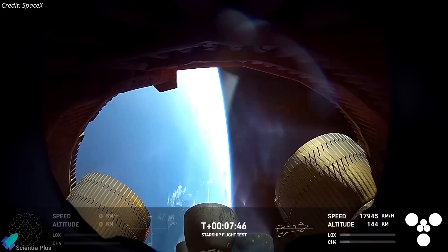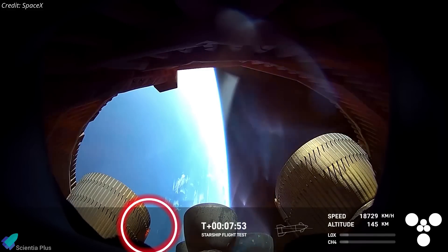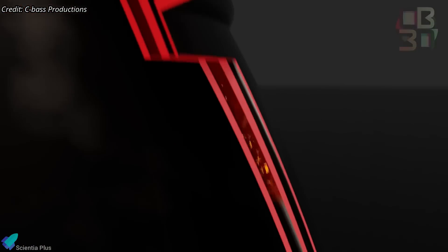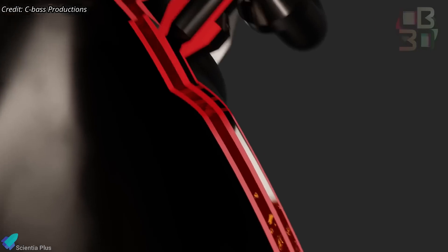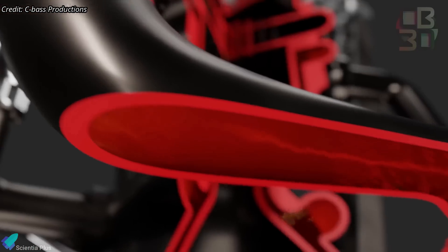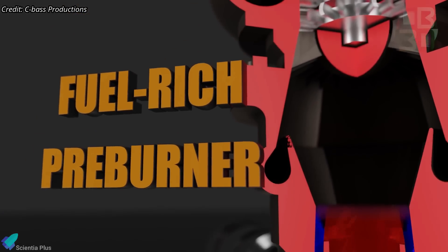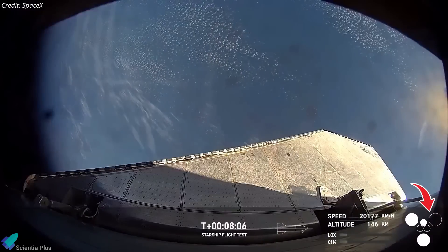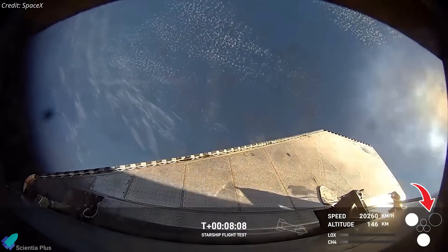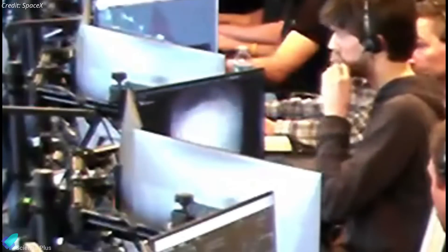Trouble first became evident when a fire appeared on the engine bell of one of the Raptor vacuum engines. It appears that a leak in the engine's regenerative cooling lines allowed methane to escape, which then ignited. Regenerative cooling is a technique where cryogenic fuel or oxidizer is circulated through channels in the engine nozzle before being injected into the combustion chamber, absorbing excess heat and preheating the propellant to improve combustion efficiency. Shortly after the initial fire, the affected engine shut down, followed by the loss of all three inner sea-level engines. One of the screens at Mission Control displayed engines failing and even exploding, providing a visual clue of the unfolding catastrophe.